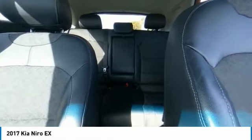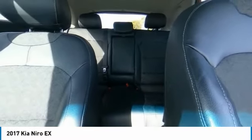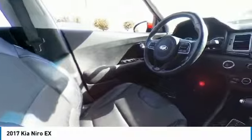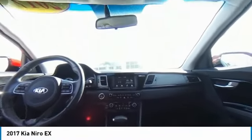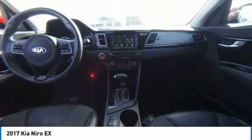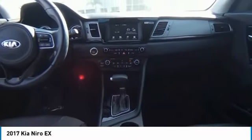Wouldn't you look great in this vehicle? Stop in today and see for yourself. See ya!